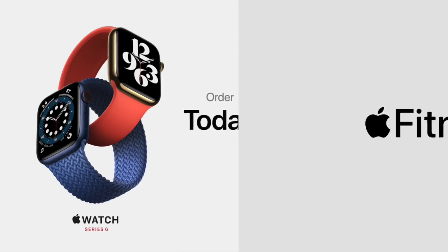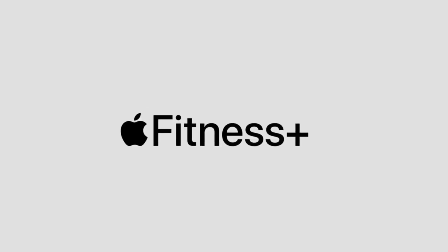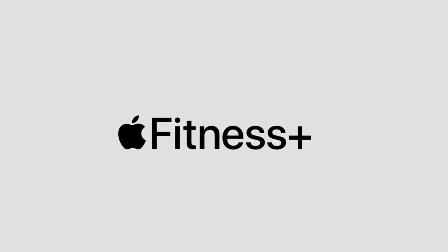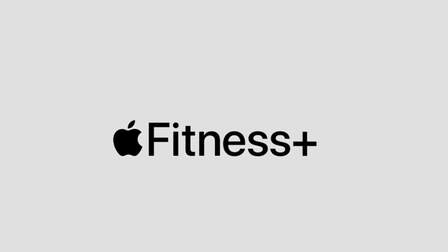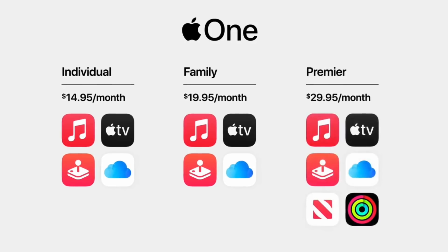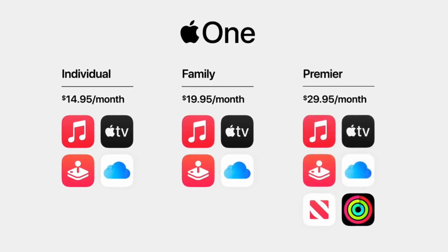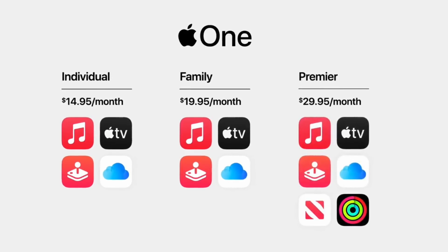Apple also announced some great services, starting with Apple Fitness Plus. With Apple Fitness Plus, you get an entire training session right on the wrist of your Apple Watch. Apple also announced the Apple One subscription bundle, which bundles all of Apple's services into one. So if you use Apple Music and maybe Apple Arcade, you now have the ability to bundle these into packages, which is a lot more affordable.